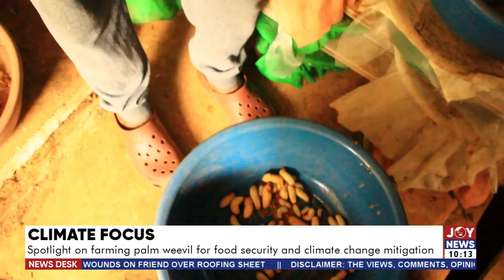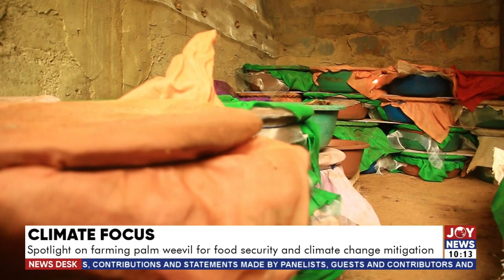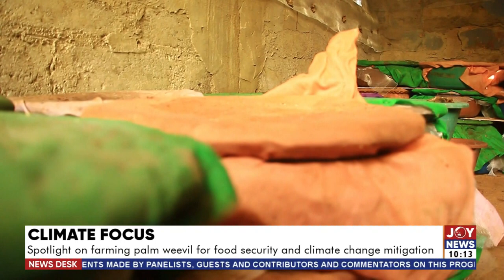These larvae are ready for the market — this is about the 8th instar stage. Each bin has a minimum of 1 kilogram, some have 2 kilos, and others have as high as 5 kilograms. This depends on the number of adult weevils placed in each bin — some have just 3 pairs, others have 2 pairs, but with 5 pairs you get a lot of larvae.